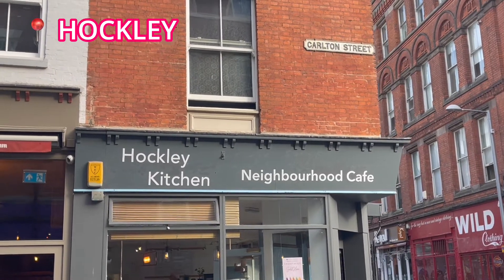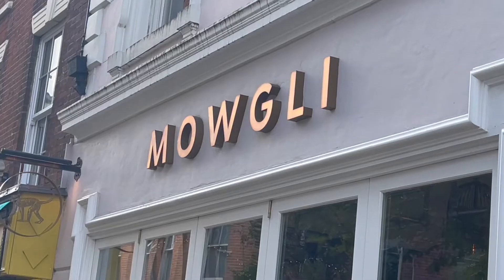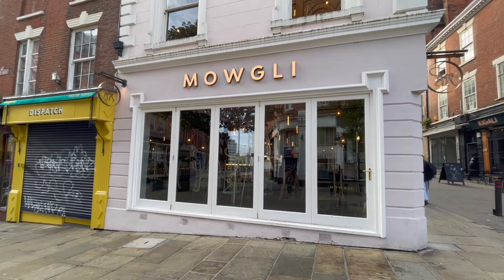If you're a foodie, you're in luck. There is no shortage of restaurants and cafes for you to choose from. Hockley is home to cafes like Hockley Kitchen and Indian restaurant Mowgli, a hot spot for colorful curries and where wooden swings are used as seats.